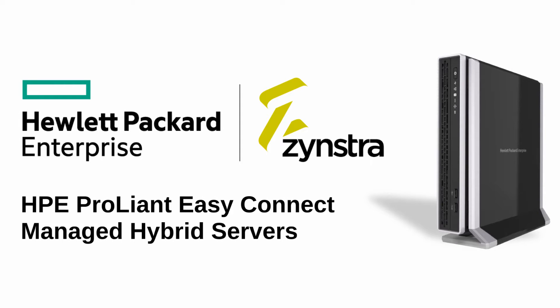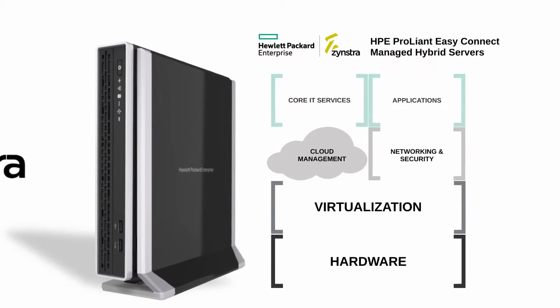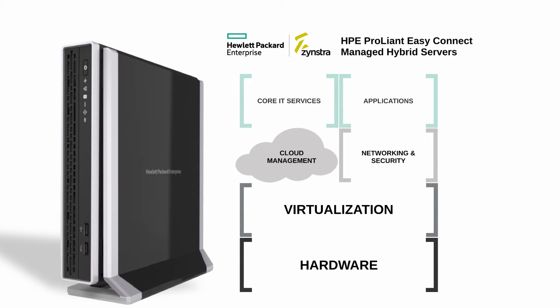Introducing HPE ProLiant EasyConnect Managed Hybrid Servers, a unique line of hyper-converged solutions built for small business, education, and enterprise multi-site environments. EasyConnect Servers integrate core IT services, applications, networking and security, cloud management, and virtualization technologies built on the most advanced HPE server hardware.